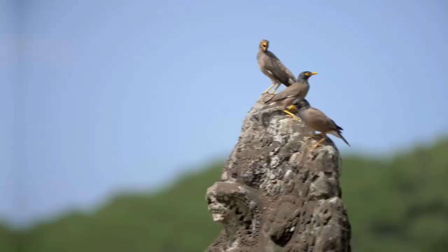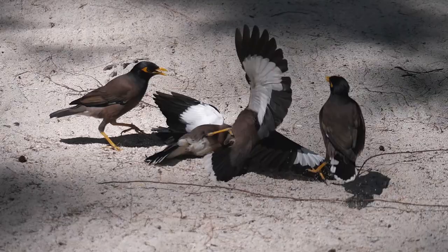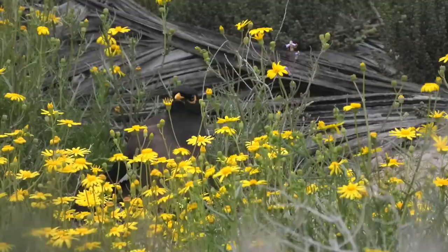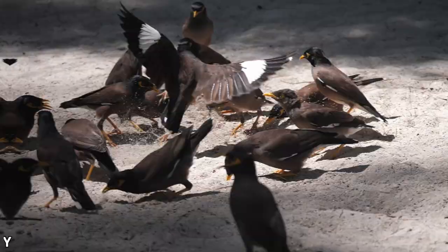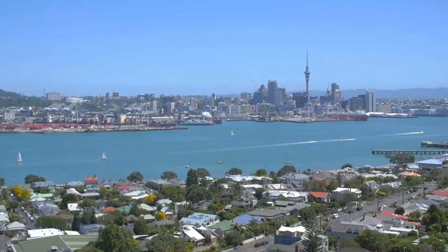Our first problem species is an interesting bird in its own right, and it is the common myna. This medium-sized bird is native to Asia and is known for being very hardy and intelligent. They are found in both open woodland and urban areas and are known for having a strong territorial instinct. They are able to adapt to almost any ecosystem, as they feed on a wide variety of foods — anything from fruits to insects and small lizards, and in some cases other birds and their eggs. This means they can have a massive negative effect on other bird species, which is one of the reasons they are such a problem invasive species.